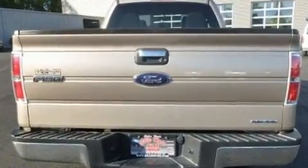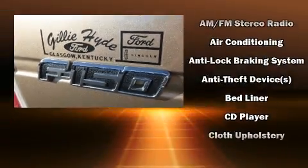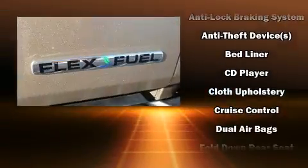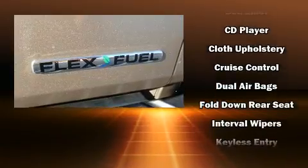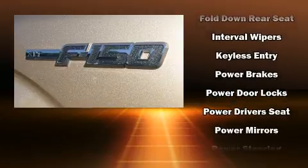Top features include a split-folding rear seat, a tachometer, variably intermittent wipers, a rear-step bumper, and air conditioning. Audio features include an AM-FM radio and four well-positioned speakers.